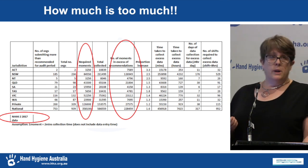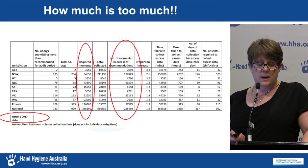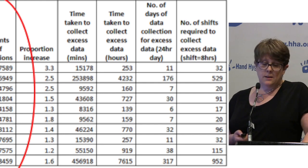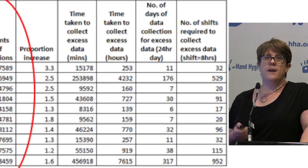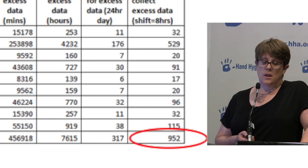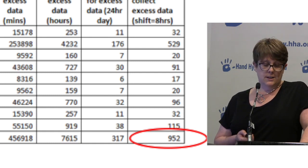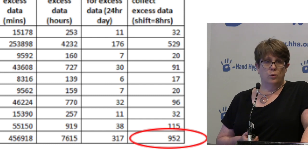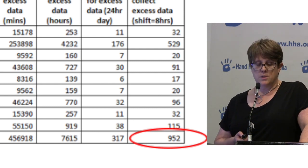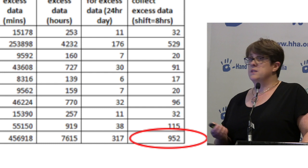Our assumption is that it takes two minutes to collect one moment. The third-last column shows the number of hours to collect the extra data, and the last column shows the number of eight-hour shifts required. Nationally for Audit 2 2017, there were 952 eight-hour shifts worth of time taken to collect this extra data. Not all auditors are provided with dedicated auditing time, meaning some auditing is done whilst looking after patients — so the question becomes whether patient care is being compromised by collecting all of this additional data.